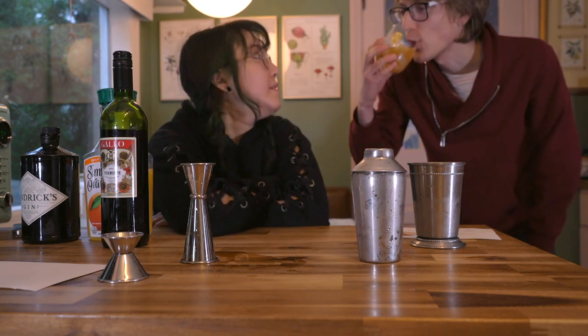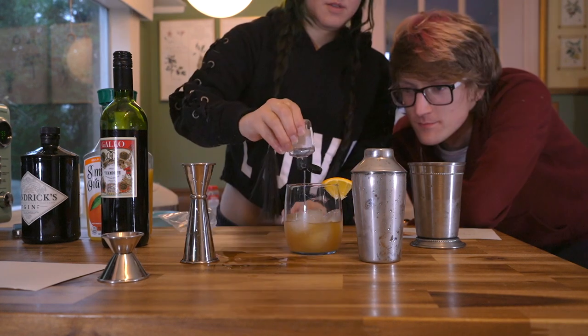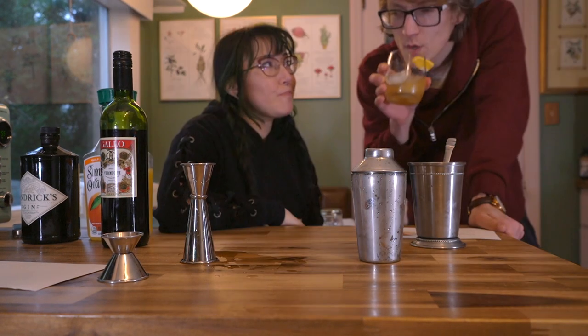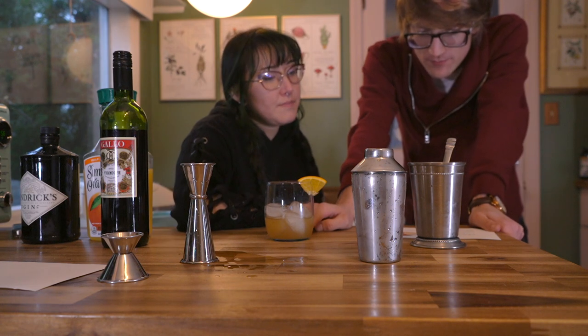It's not my favorite. Yeah, okay. It feels like it's missing something. I'm going to put simple syrup in it. It just still feels bitter or something. Seltzer? Sure. We're going very off course with this now.